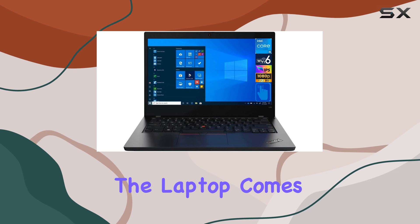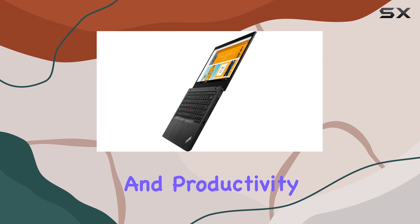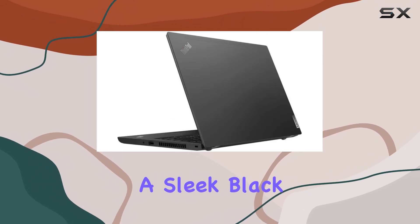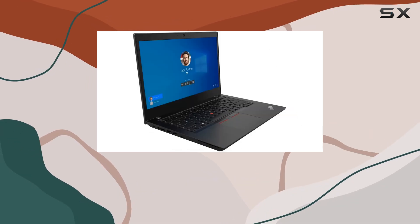Additionally, the laptop comes with Windows 11 Pro pre-installed, offering enhanced security features and productivity tools right out of the box. The ThinkPad L14 features a sleek black design, exuding professionalism and durability synonymous with the ThinkPad brand.